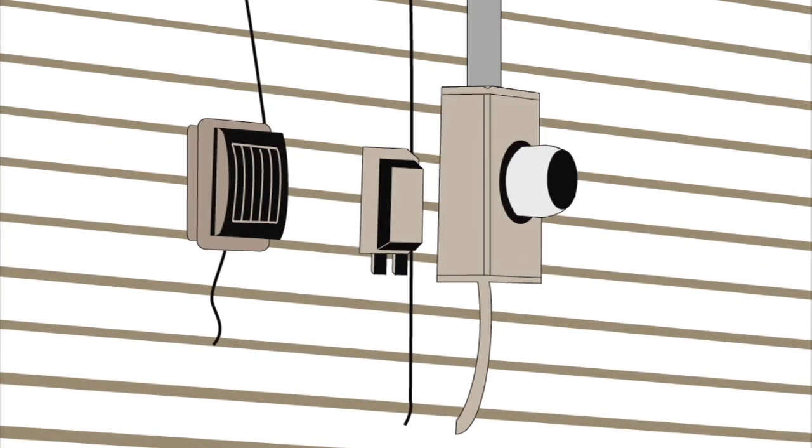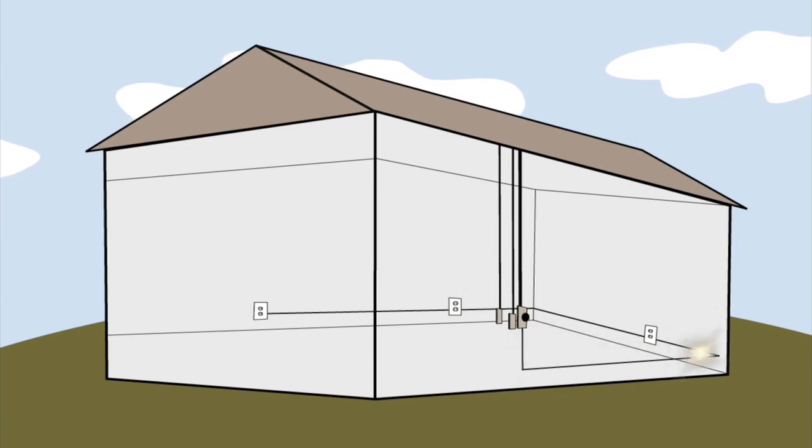Once the electricity passes through the meter, it enters your home or business through the service panel and is distributed to your wall outlets.